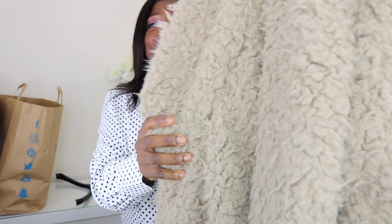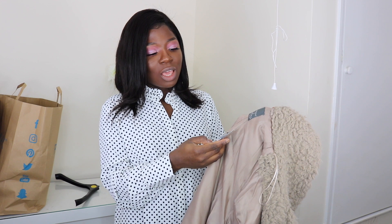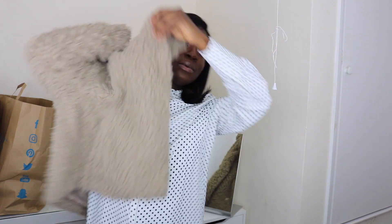The next thing I got is this teddy bear coat — it literally looks like a teddy bear. It was so soft, I just felt like hugging it! It has the same beige color as the previous coat. I got it in UK size 14 and I got it for 20 pounds. The previous mustard one was 30 pounds. Let's try it and see!